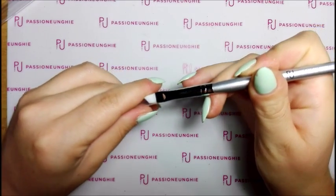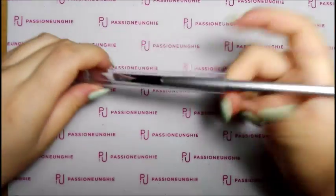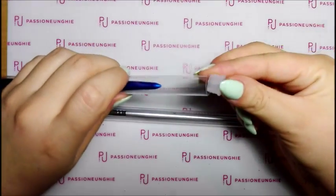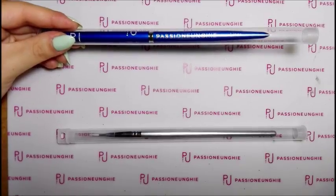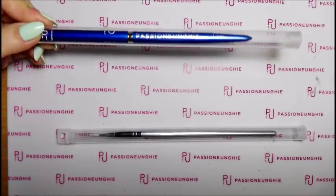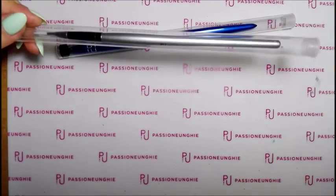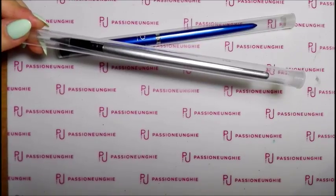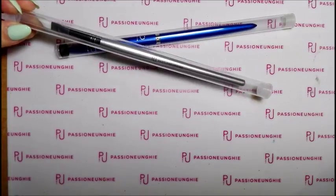Adesso vi dico i prezzi di questi pennelli. Il pennello trendy liner l'ho pagato 9,99€. Questo qui - il pennello French - l'ho pagato 5,99€.